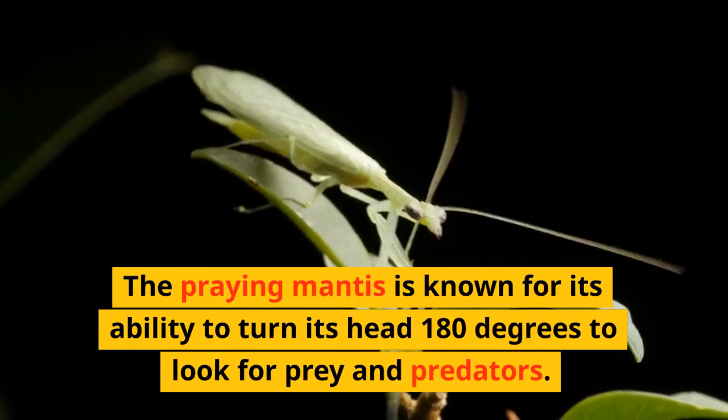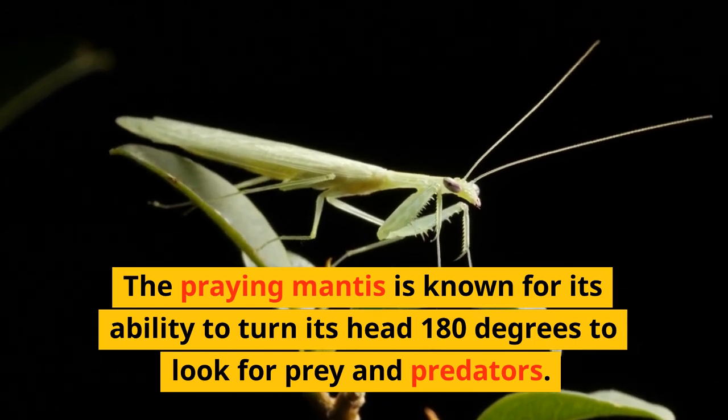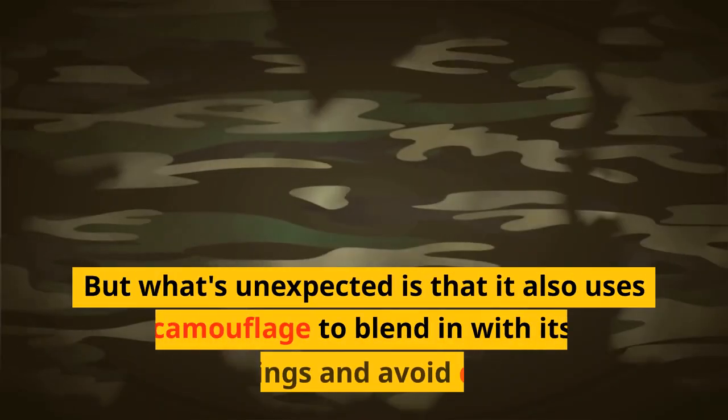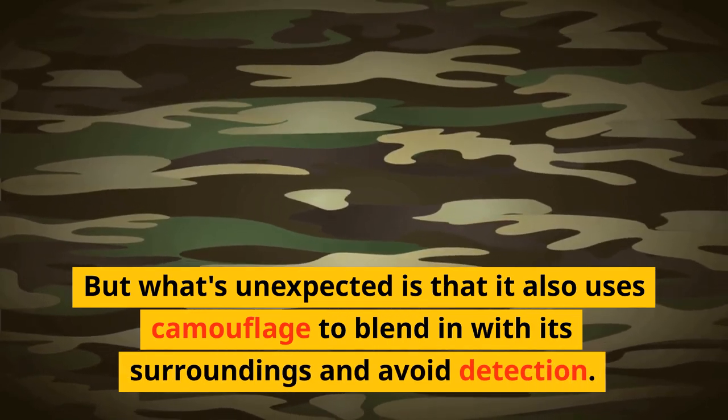The praying mantis is known for its ability to turn its head 180 degrees to look for prey and predators. But what's unexpected is that it also uses camouflage to blend in with its surroundings and avoid detection.